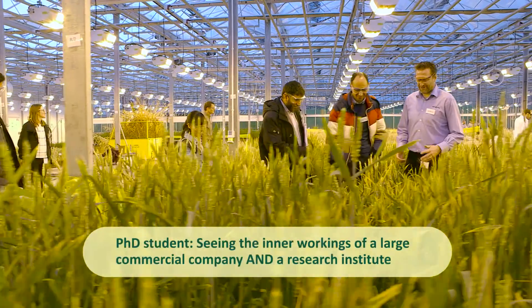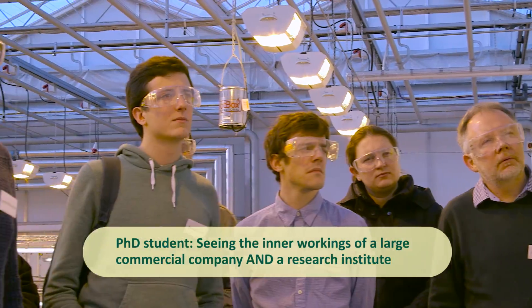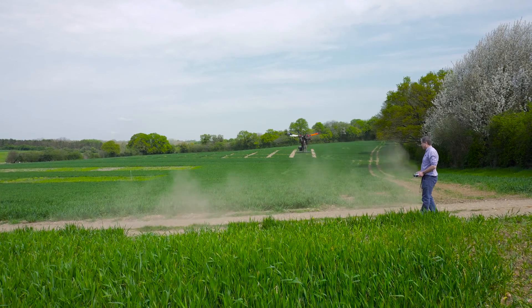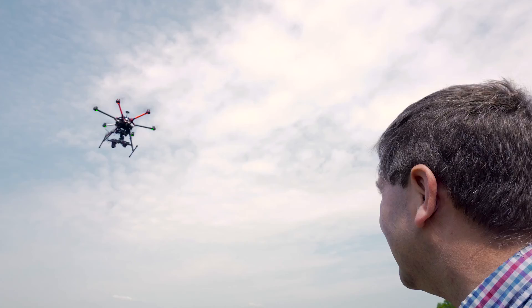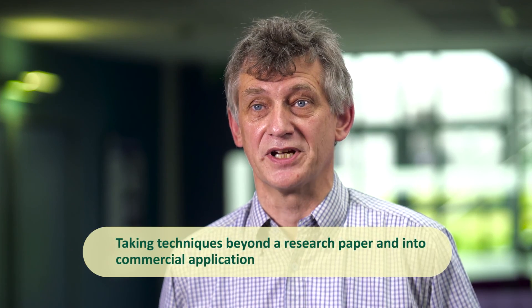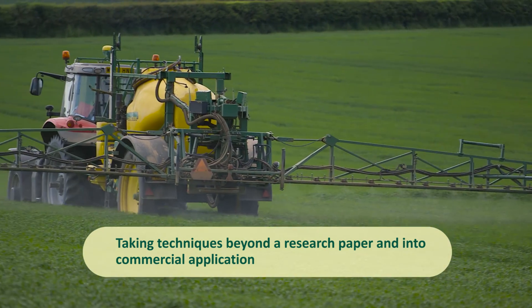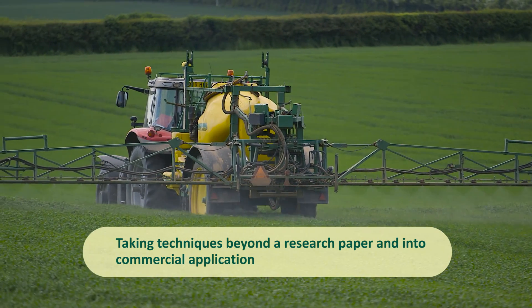There are also major benefits in terms of getting to see the inner workings of a big commercial company, but also the inner workings of a research institute — which is quite unusual to get both in the same three-year experience of a PhD. It's been exciting to use the techniques developed within a research setting at Rothamstead and see them extended into a commercial application and taken beyond simply a research paper.